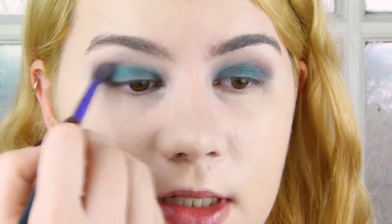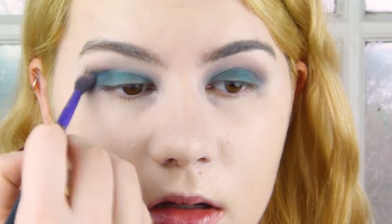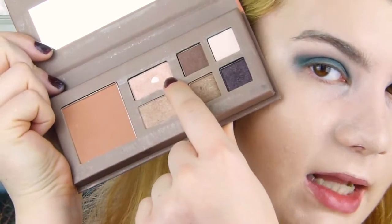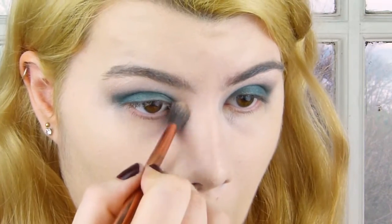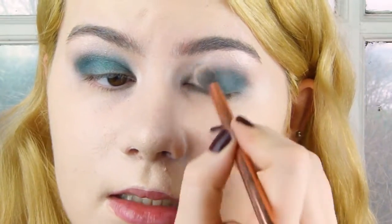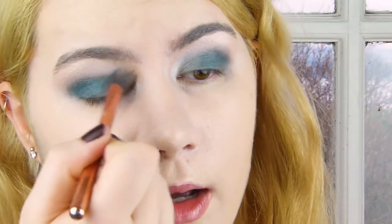Then just using a blending brush, I'm going to blend the edges. I'm putting a tiny bit more on the outer corner, and focusing it in the crease just to add a little bit of depth and dimension because it was slightly darker there. Then just on my brow bone and inner corner, I'm going in with my Barriam Champagne in Dreams palette, using this champagne color just to brighten the inner corners.